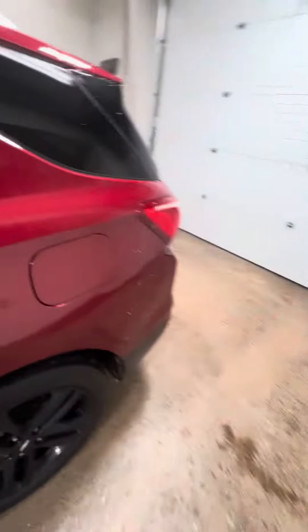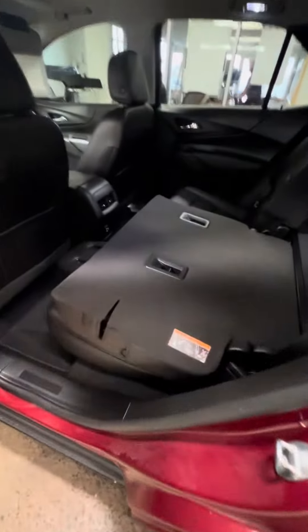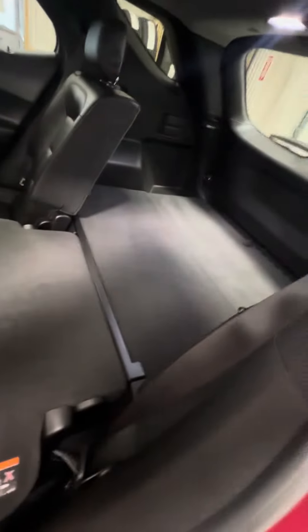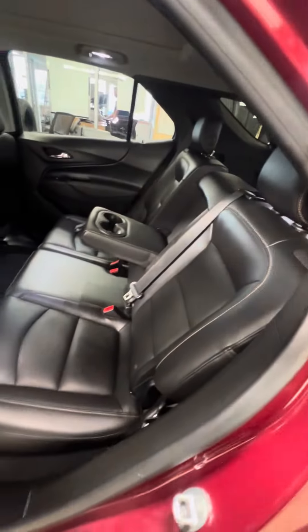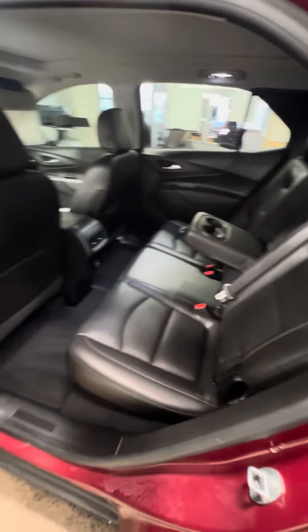We do have the back row here, seats folded down — very convenient for hauling things. Also, when you put the seat back, this is adjustable, so nice for people that want to recline. You have a 5 or 10-degree angle as needed.